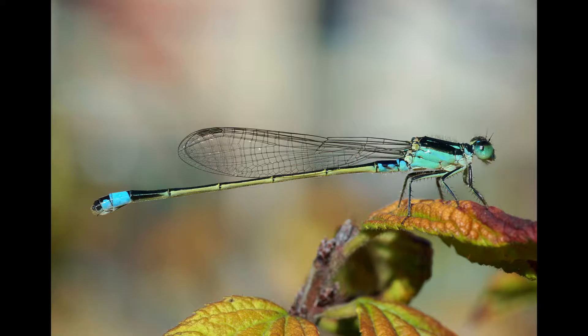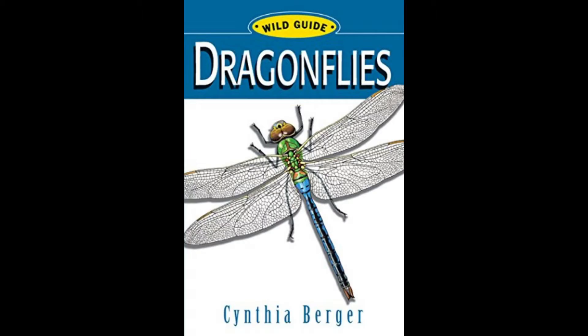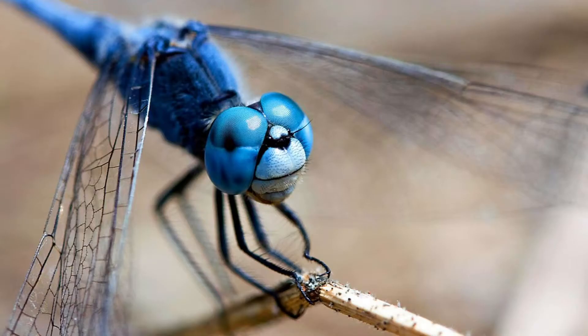Another big question I'm bound to get: what about damselflies? I think I'm going to exclude them for the time being, at least. If you don't know, they are pretty closely related to dragonflies as they both belong to the same order, the Odonata. But they do belong in distinct suborders — the damselflies in the Zygoptera and the dragonflies in the Epiprocta. Websites and literature about one group often includes the other, including the field guide I plan on taking with me. But at the present I'm leaning towards only focusing on dragonflies, though damselflies could become their own series in the future.